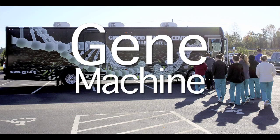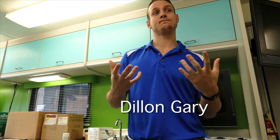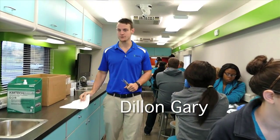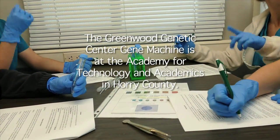Gene Machine is basically an educational facility in South Carolina. We typically teach in the upstate, but one week out of the month we'll come down to the lower state and spend the entire week here, teaching Tuesday, Wednesday, and Thursday to students.